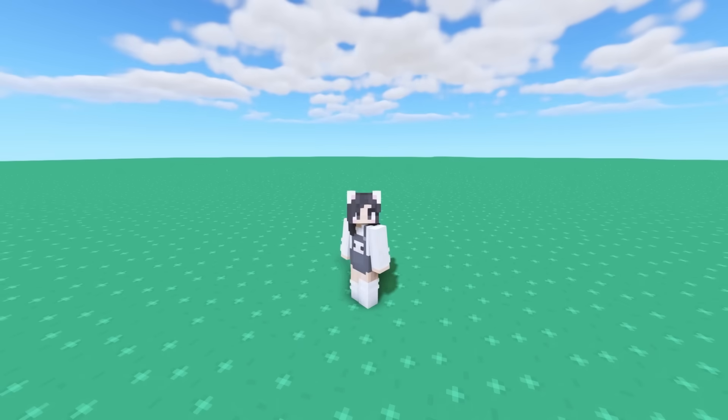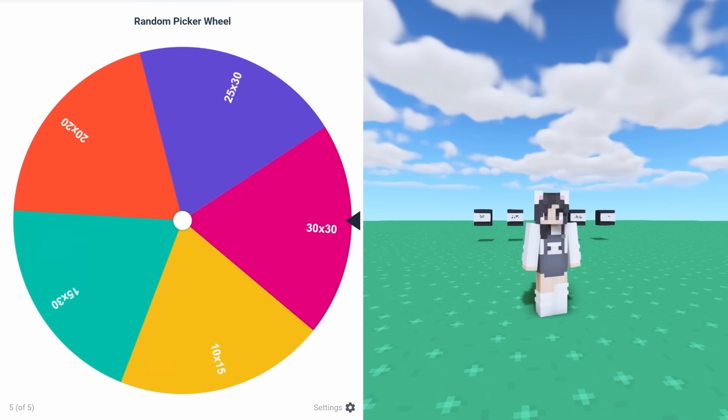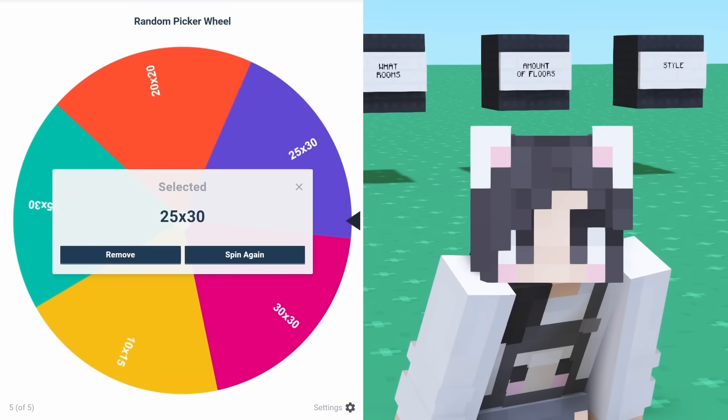Like all my previous color videos, before we get started, we've got a wheel to spin. The first spin is for plot size. This time we're gonna get... 25 by 30.